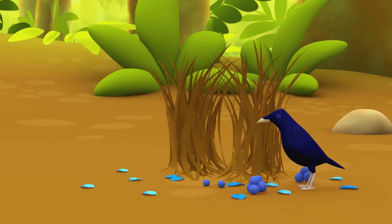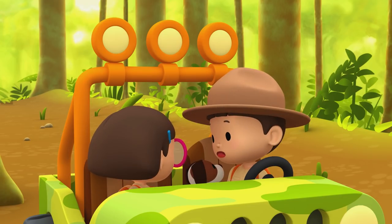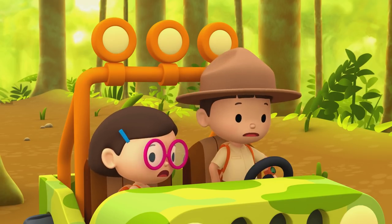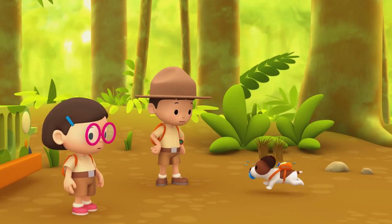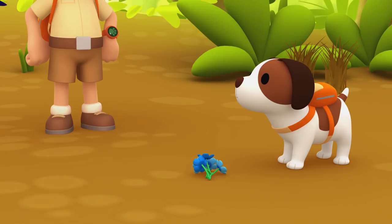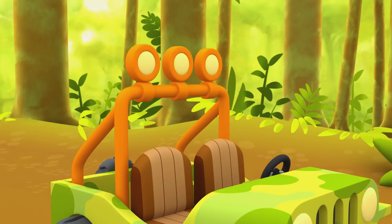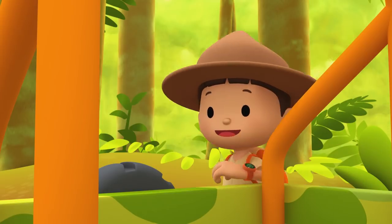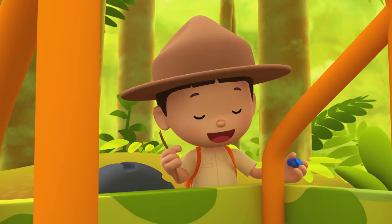No, Bower Bird, you shouldn't do that. He won't stop. Hey, where are you going, Hero? Oh, Hero, that's a brilliant idea! The bird seems more interested in the flowers now. He completely forgot about the bower. Nice work, Hero. Let's quickly fix the bower before its owner comes back.